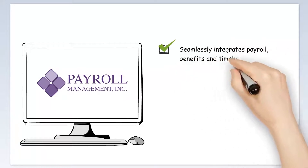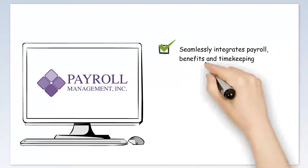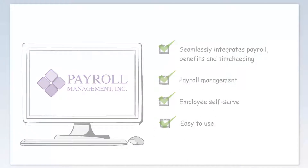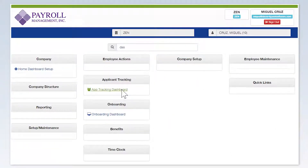It seamlessly integrates payroll, benefits, and timekeeping functions, creating an efficient one-step process for managing payroll.